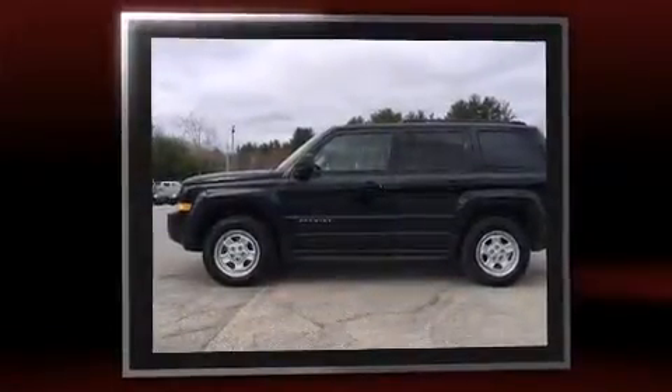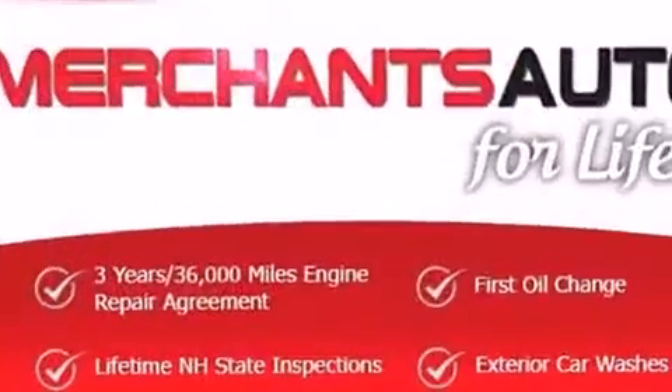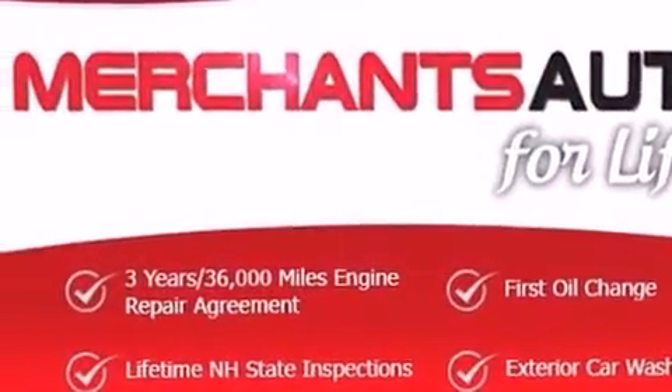It features four-wheel drive capabilities, a durable automatic transmission, and a 2.4-liter four-cylinder engine.